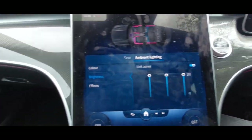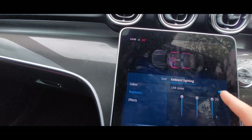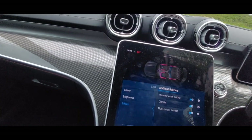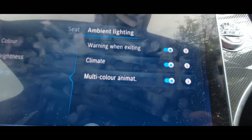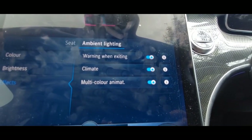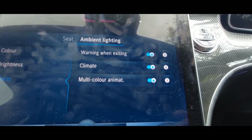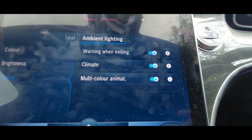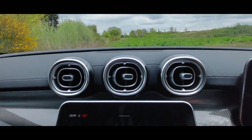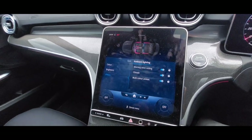That's your ambient lighting — you can change the brightness, and set different parts of the car to different colours. Link zones keeps the brightness consistent throughout the vehicle. There are effects too: 'warning when exiting' makes the ambient lighting go red if the car detects a warning. Climate-linked lighting means the colder you set the climate control, the bluer the lights get in the middle, and the hotter you set it, the redder they go — though I believe that's only on the actual air vents.